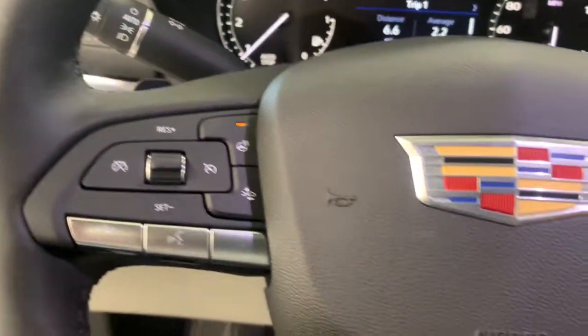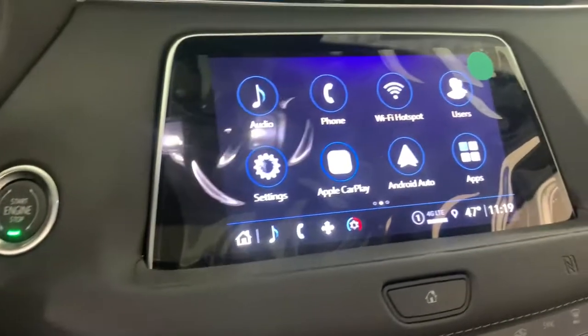You don't have to sacrifice luxury to get efficiency. Have it all in the XT4 crossover.